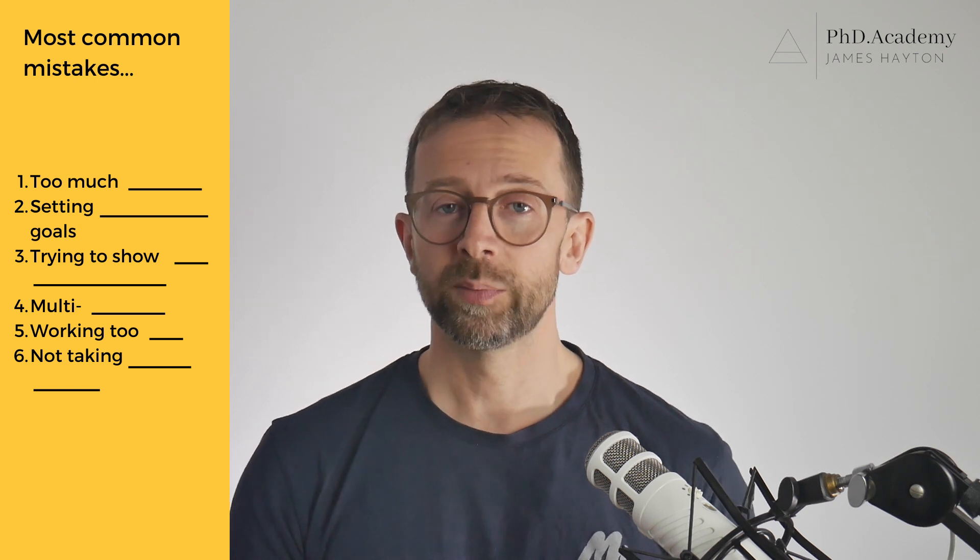And I'll talk about what you should do instead. My name is James Hayton. I'm a former physicist and since 2010, I've coached hundreds of PhD students from a huge range of academic disciplines. I'm also the author of a book on this topic, and if you want to know more about what I do, check out my website at phd.academy.